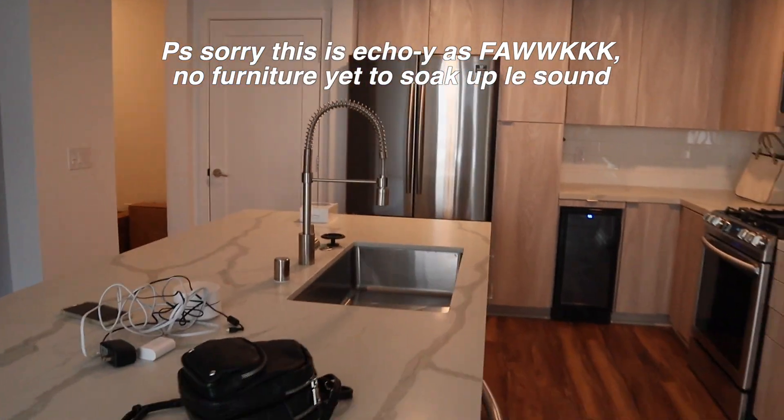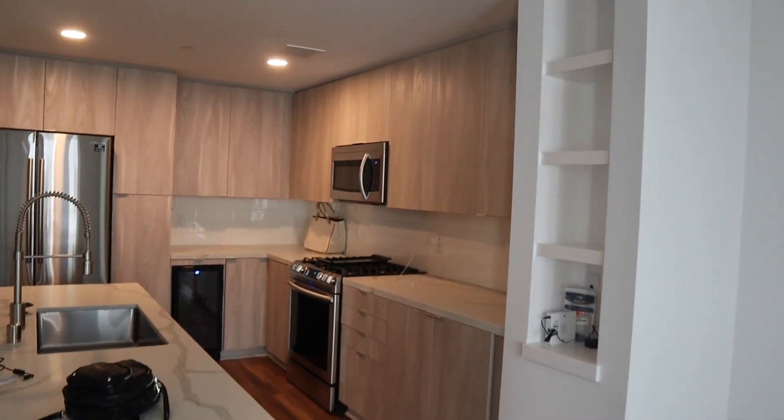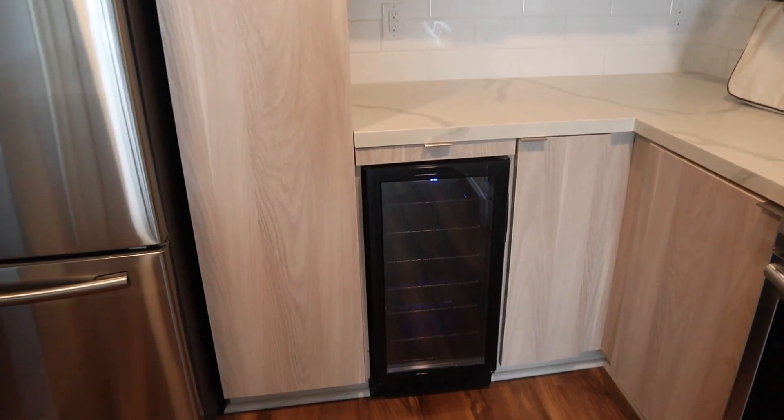So without further ado, let's hop into the empty apartment tour. This is the kitchen — I've never had a kitchen island before. We got a lighter color scheme with these medium brown floors, a French door refrigerator — never had that before — and a wi-fi stove and a wine fridge.